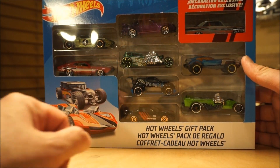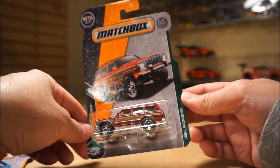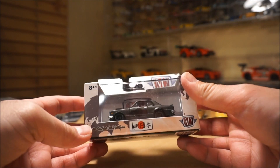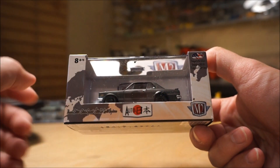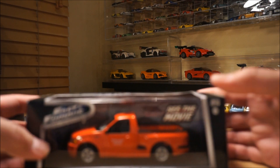The other Retro Entertainment piece I found — which I actually like — is the '68 Corvette Gas Monkey Garage. I found these at Walmart today. The main line version was okay but this one looks really nice with the real riders and the rims. I don't know if there are more pieces in this particular release or not.